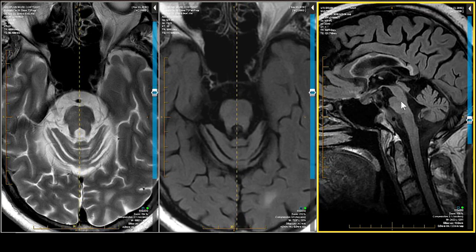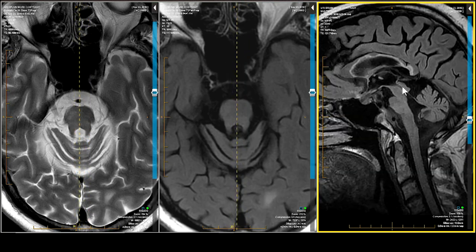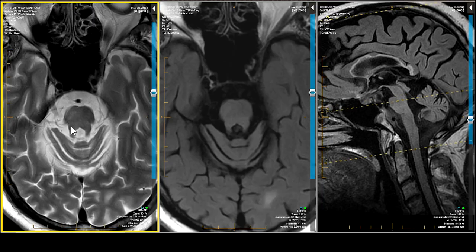Of the two, the pons looks a bit smaller than the midbrain. One of the differential diagnostic considerations here would be progressive supranuclear palsy. Looking at the inferior colliculus, it has a pretty good bump, and the superior colliculus also has a pretty good bump — they're almost equal. PSP, which is associated with gait disturbance and paralysis of gaze — which this patient doesn't have — would not be a favored diagnosis.